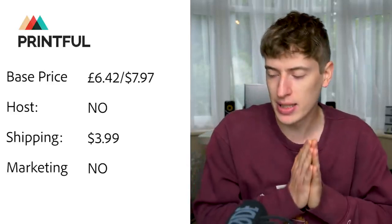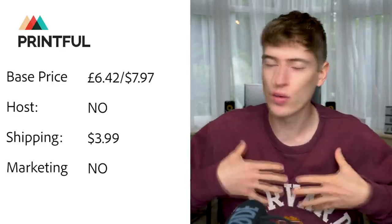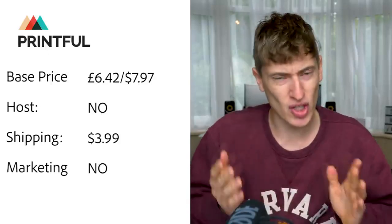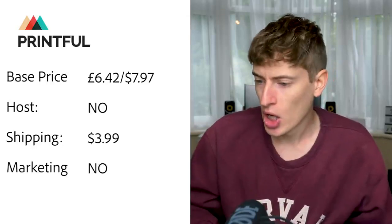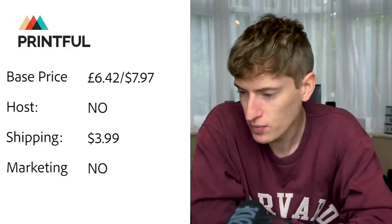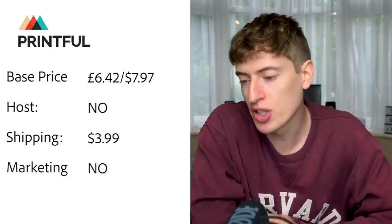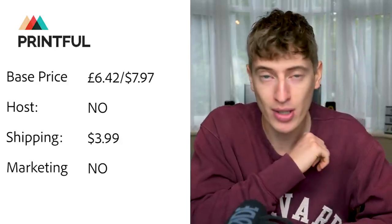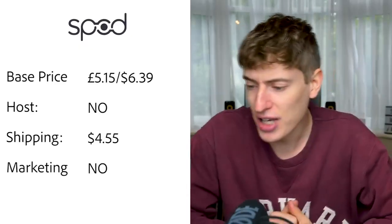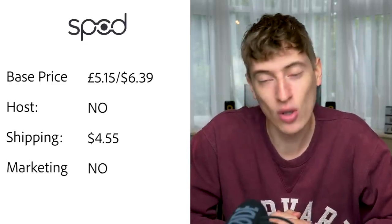Printful: base price is £6.42, or $7.97 for a normal cheap t-shirt. Hosting — no, you will need to pay for Shopify or something to host your t-shirts. USA shipping is $3.99, and additional products are an extra $1.25. Free marketing — they do not do any free marketing; you have to do all the marketing yourself.